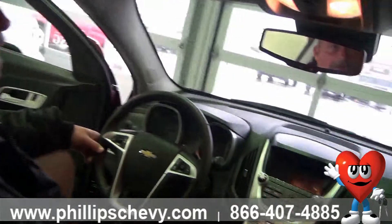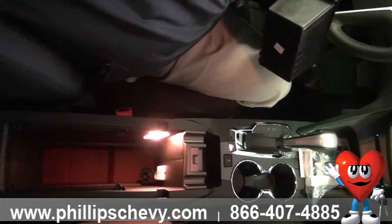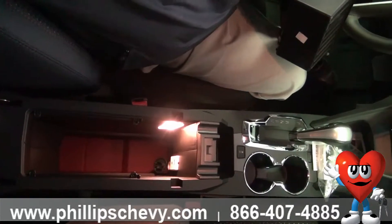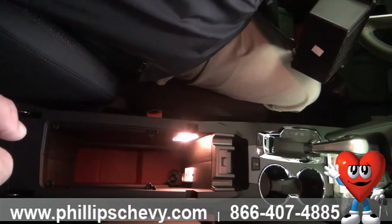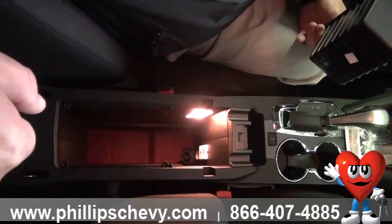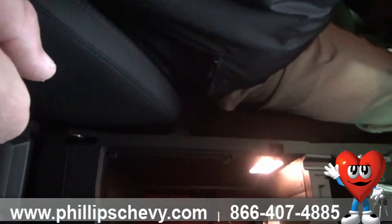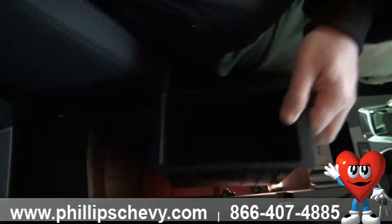The USB ports are located inside the center console. This cargo space is actually big enough to fit a laptop, so if you're doing any kind of work from your vehicle or you're a student, you can definitely store your laptop in there. There are two USB ports and another 120V auxiliary port, and it's deep enough to fit a laptop.